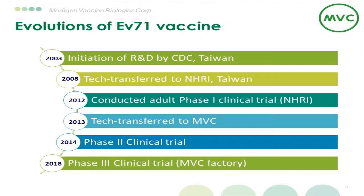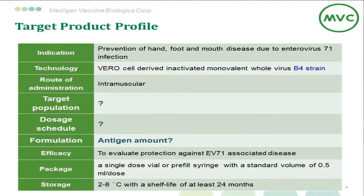We will conduct a Phase III clinical trial at the end of this year. After the Phase I clinical study, we have a prototype of this vaccine, which is a cell-derived inactivated whole virus vaccine in liquid form with cold transport. However, several points remained to be determined: the target population, the dosage schedule, the formulation, and the optimal dosage. So we designed a Phase II clinical trial to find those answers.